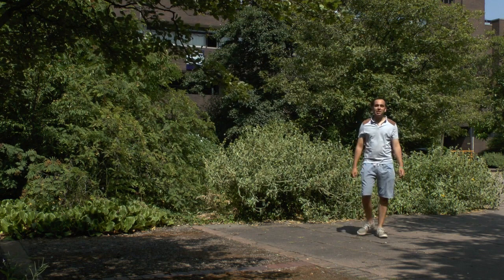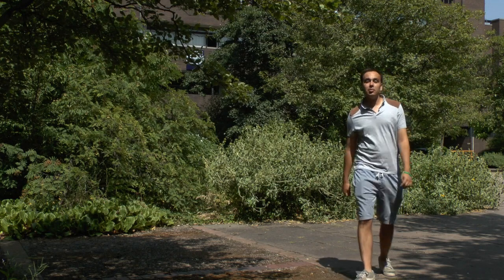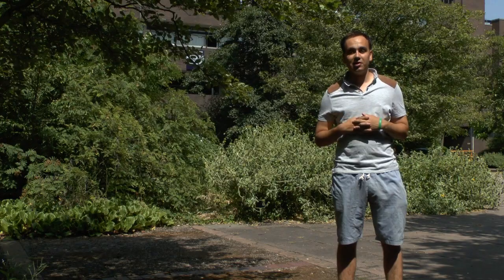Before you start your life as a Birmingham City University student, you must first go through enrolment, a simple two-part process that begins as soon as you accept your unconditional offer from the University.